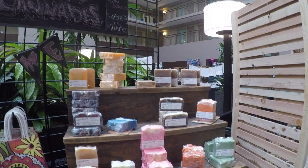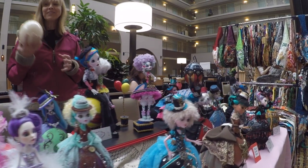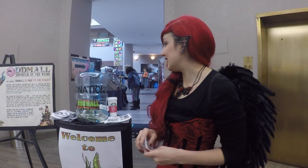Basically, Oddmall — think of it as an odds and ends flea market of weird and strange. There's everything from artisan soaps to bathtubs to ostrich egg dolls to someone made lamps out of books. I mean, it's a little bit of everything. And it's just this really awesome free fun experience for everybody.